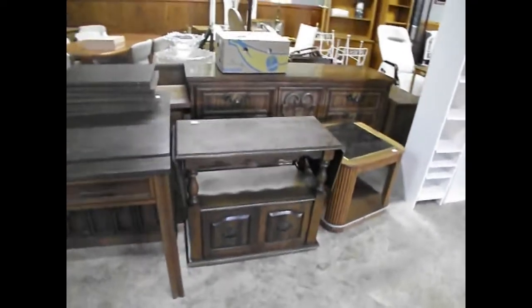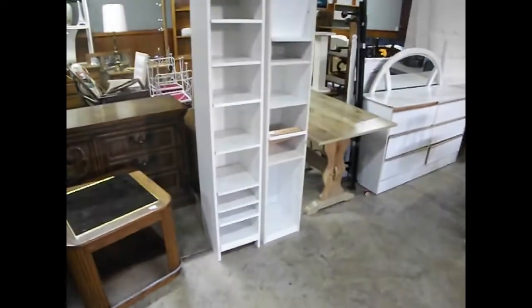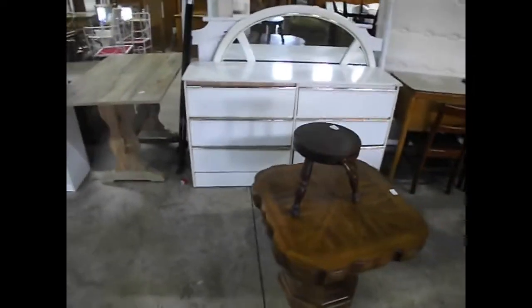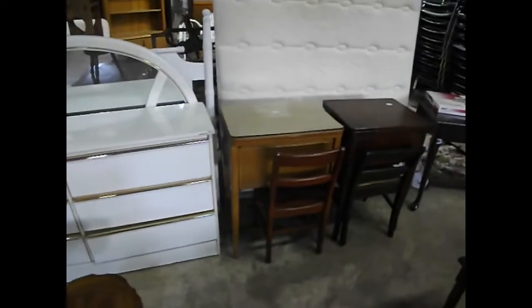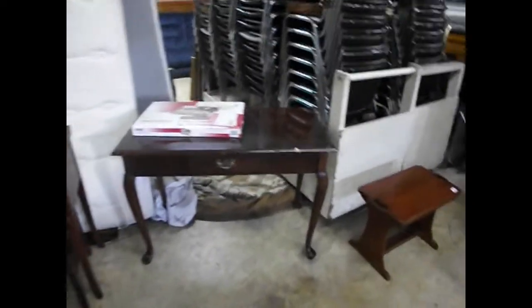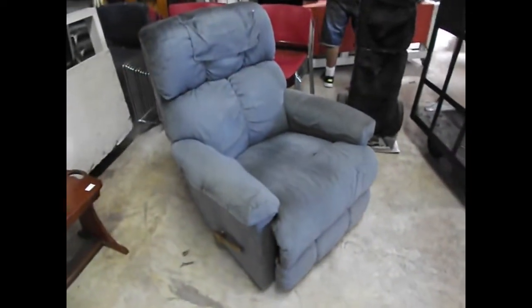Side tables, servers, shelving, a trestle table — quite a bit of assorted estate pieces gathered up over the last couple of weeks. Here's a little coffee table with a nice parquet top, some vintage sewing machines, a nice little desk with a keyboard mount underneath, a beautiful little maple side table, and a nice little recliner.